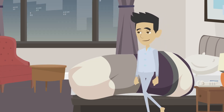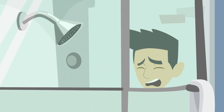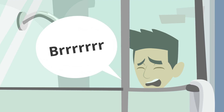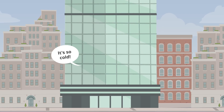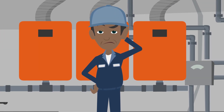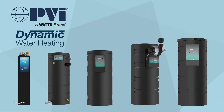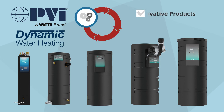No one ever complained about having too much hot water for the morning hotel shower, but inadequate hot water is a different story entirely. Water heating systems are complex, and understanding your facility's constantly changing requirements doesn't make it any easier. Introducing PVI's Dynamic Water Heating: a revolutionary approach to size and select your hot water equipment that integrates innovative products with advanced technology.